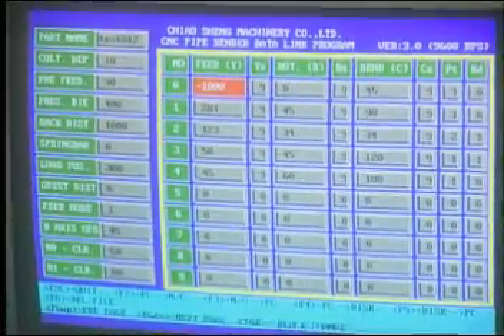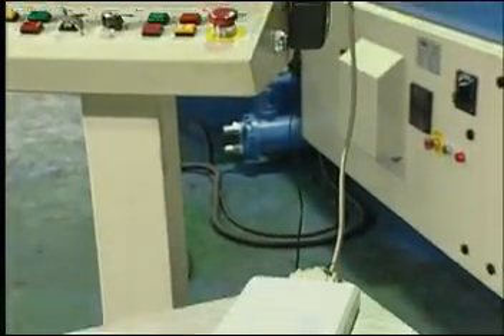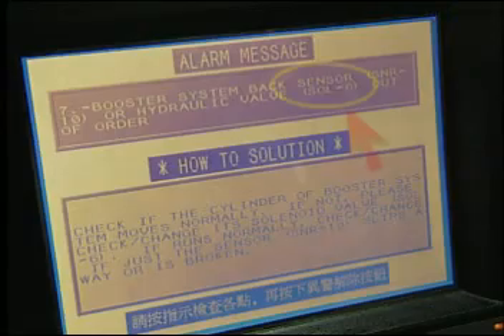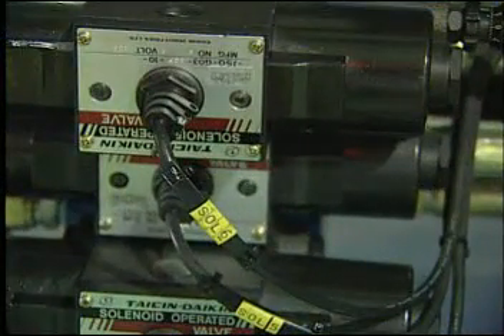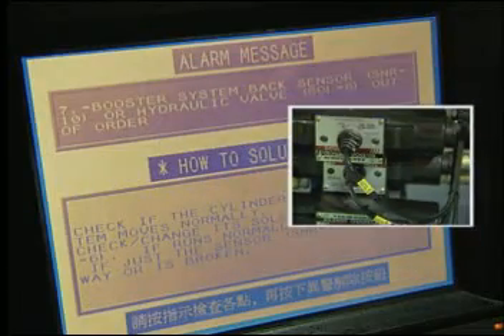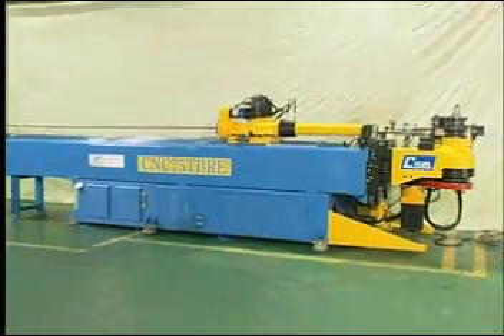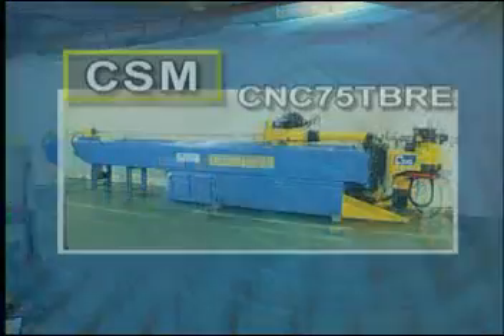The TBRE can also connect directly to Chaoxing for immediate system recovery should any complications occur. All CNC machinery includes a self-diagnostic system which helps to pinpoint any problems and quickly advise you as to the best solution. Let Chaoxing be your partner for all of your bending solution needs.